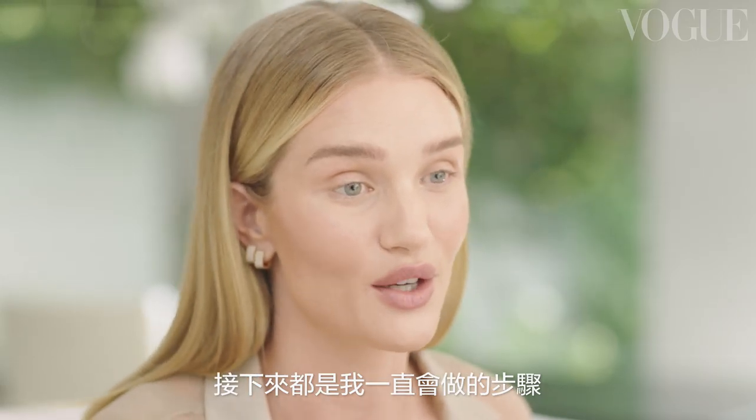Hi Vogue, I'm Rosie Huntington-Whiteley and this is my Fresh Face Glow. I often don't have a lot of time in the morning but I need to look polished and glam before I leave the house. And these are really the steps that I will always go to.